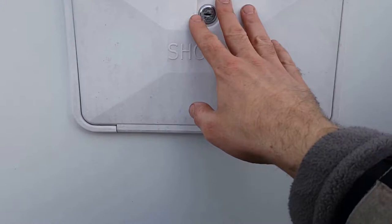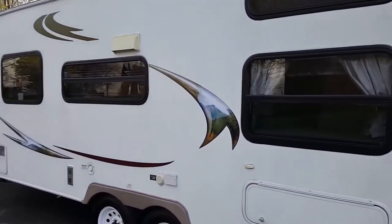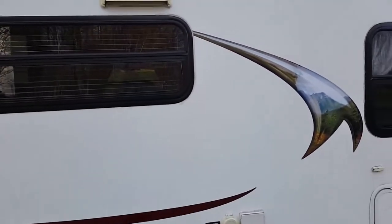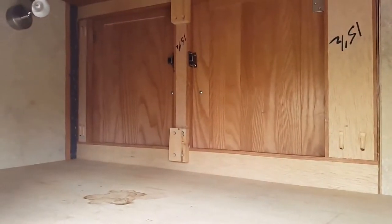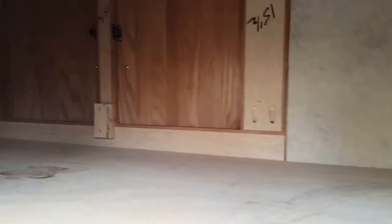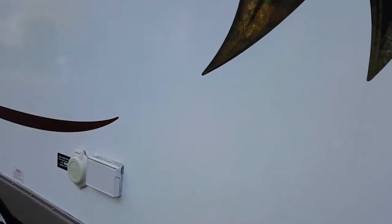That's part of the convenience package. What's really nice about this trailer is the full fiberglass all around — it's lightweight, easy to clean, and sleek, unlike corrugated aluminum which is harder to wash and streaks. There are lots of windows for plenty of natural light. We've also got more pass-through storage back here — the cabinet doors open up to the inside, so kids can put their toys and games in here and access them from either side.